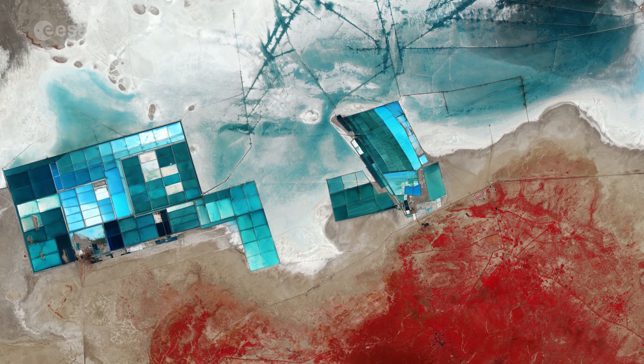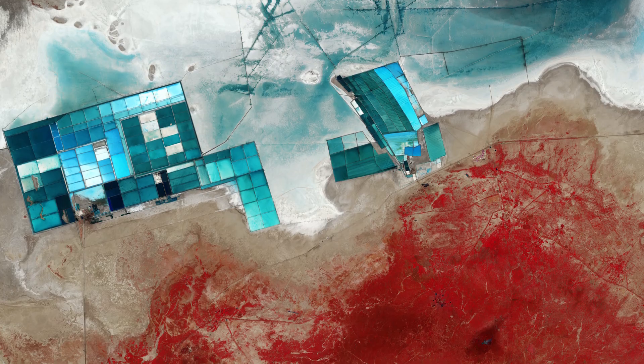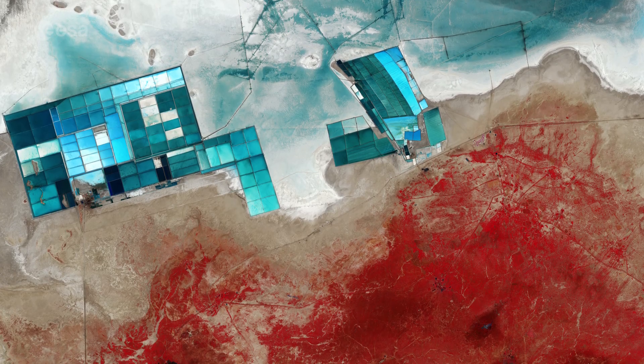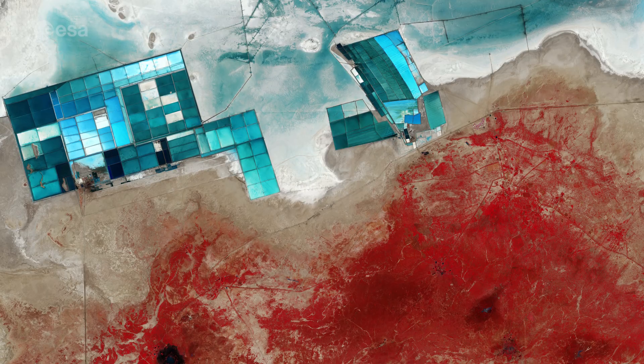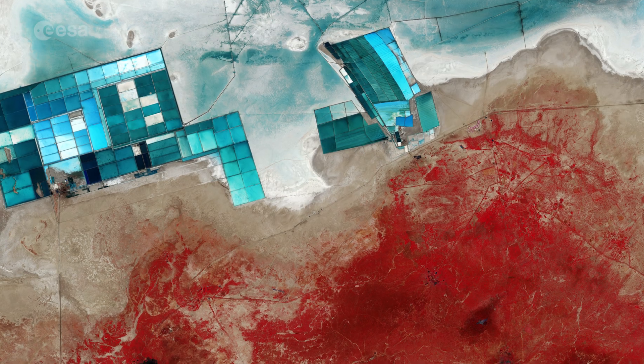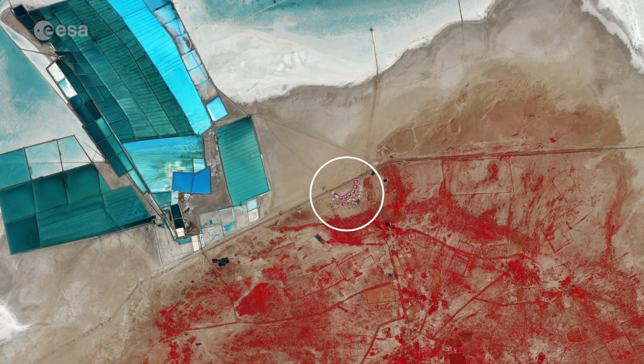One of the largest salt deserts in the world, the area fills with water during the summer monsoon season. During the drier winter, the vast white desert is a popular tourist destination, particularly for the Rann Utsav Festival, centred around a luxury tent city visible in the central right part of the image as a series of semi-circles.